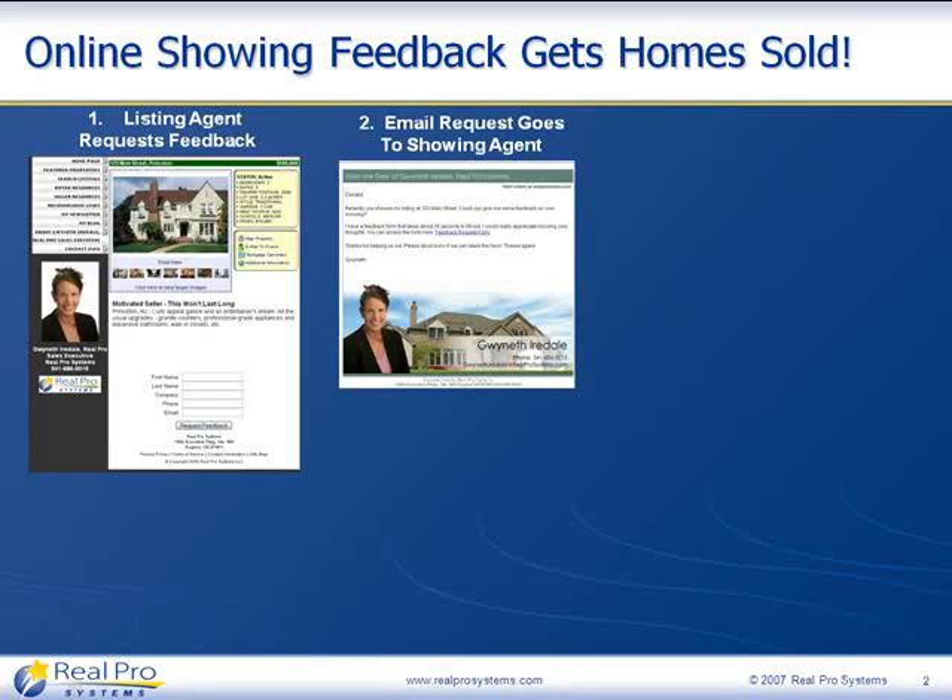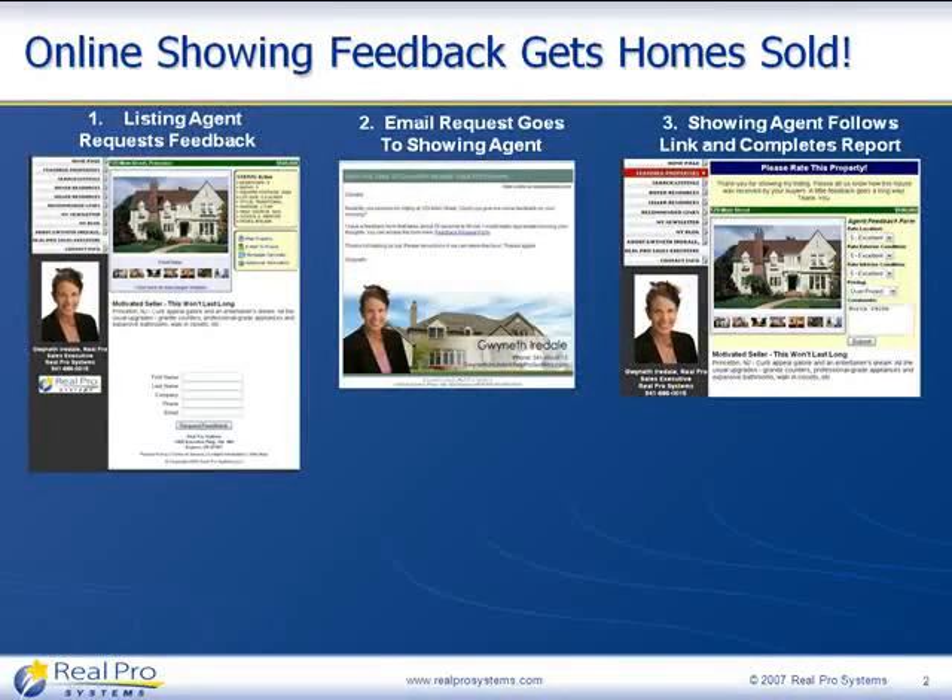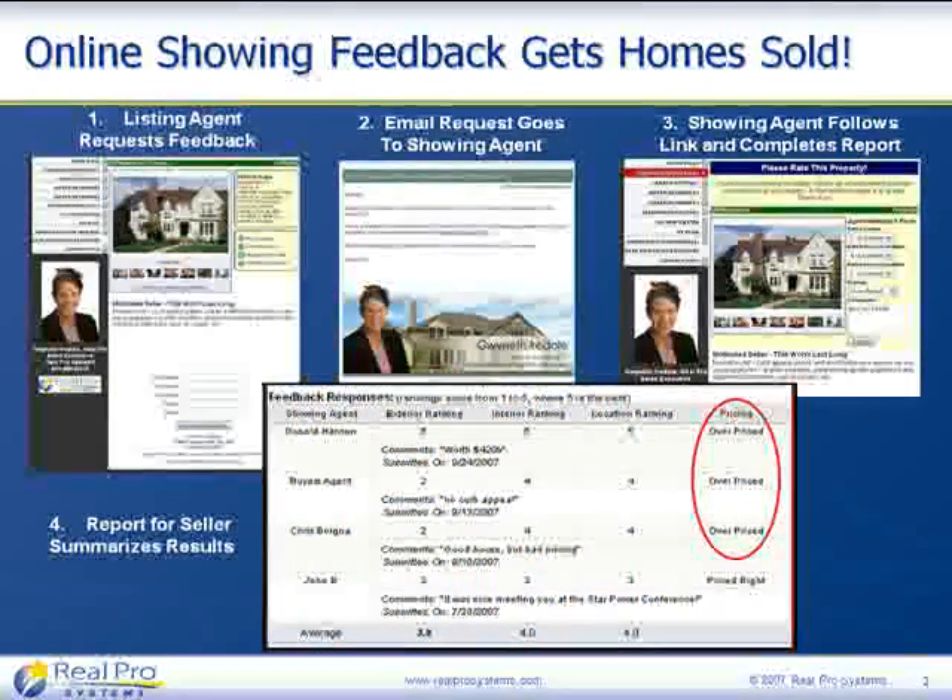The email looks like this — it's plain text and it has a link in it. All the showing agent has to do is click on that link. When they do, they see the property and its description. All the photographs for the property that are in the listing are available on the feedback form. There are several drop-down selections they make about the location, exterior, interior condition, price, and so forth. There's also a place where they can enter their comments directly. When they submit that feedback, it goes into your RealPro Gold control panel.